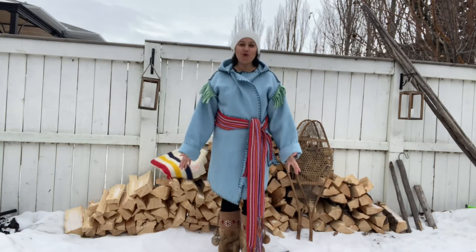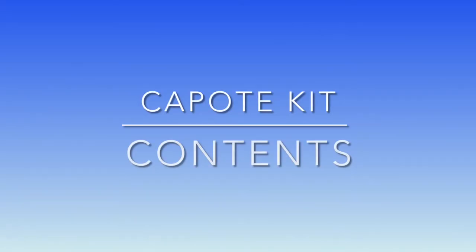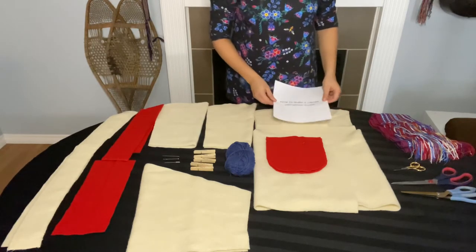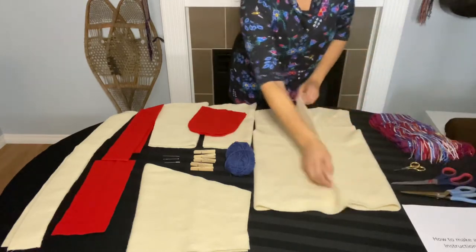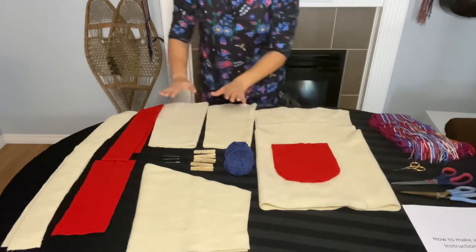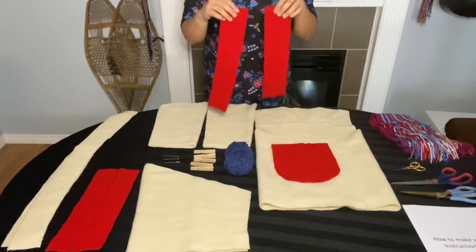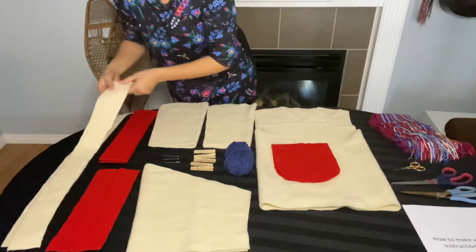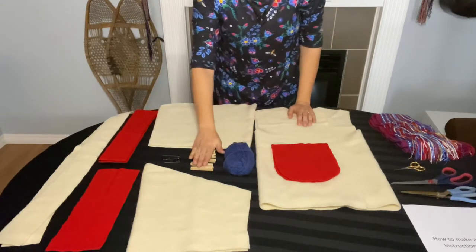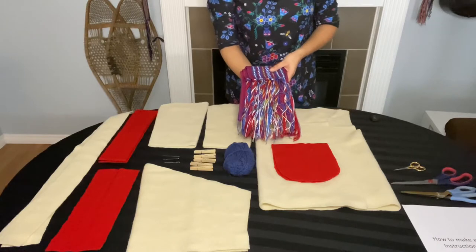Let's get started in making your very own capote. Your kit will come with a how-to-make-a-capote instructional guide, as well as the body of your capote, and two pocket cutouts — the pockets are optional. You'll also have two sleeves, a hood, a strip for your neck fringes, two strips for your arm fringes, and two long strips that will become your hood ties. You will also have yarn, some clothespins, and some extra-large needles. If you purchase the add-on of the sash, the sash will also be in your kit.